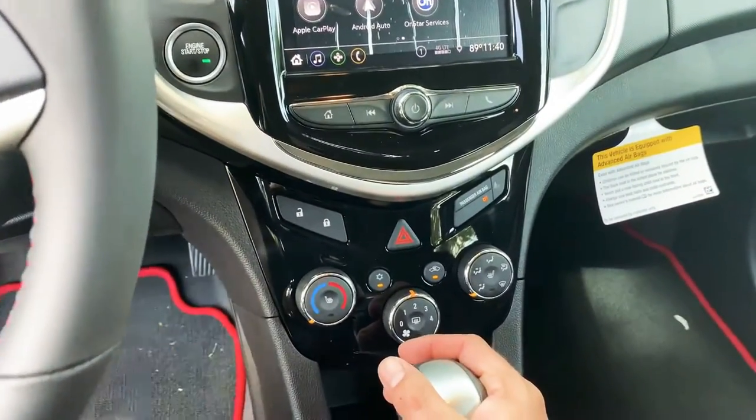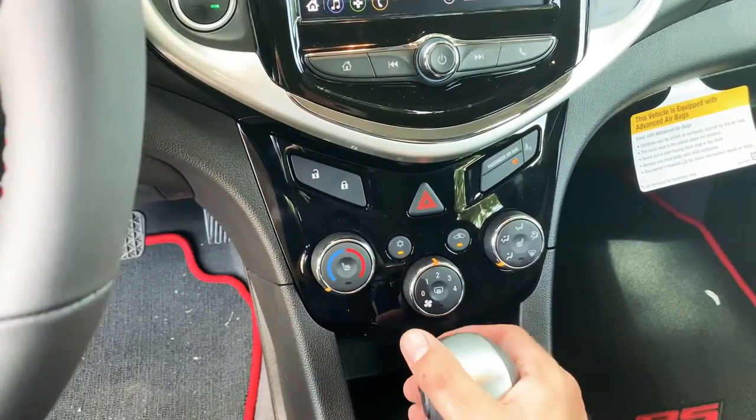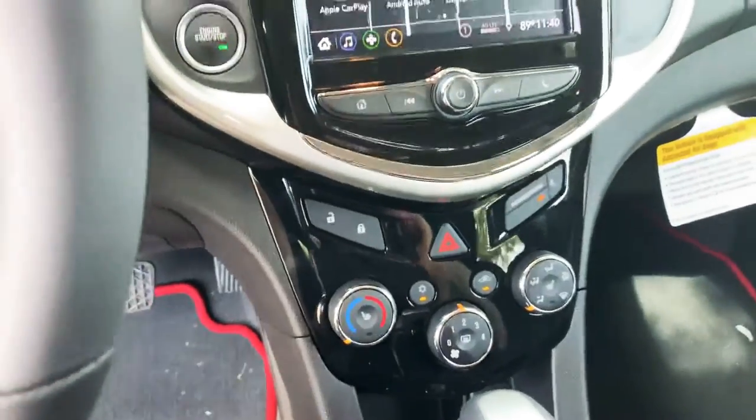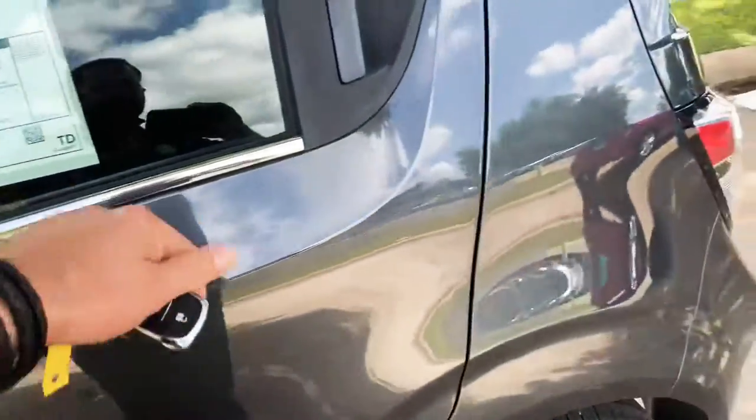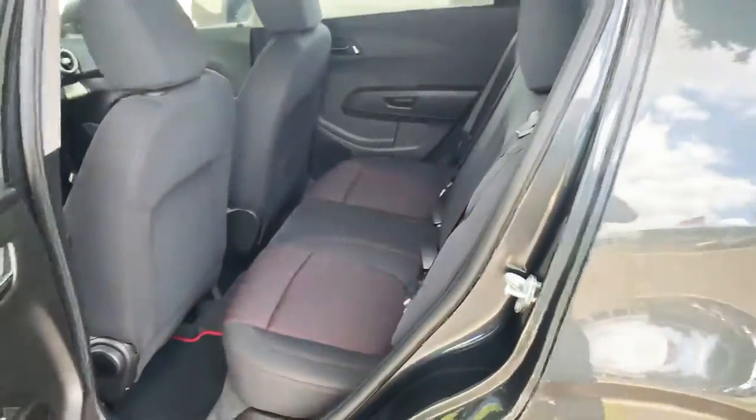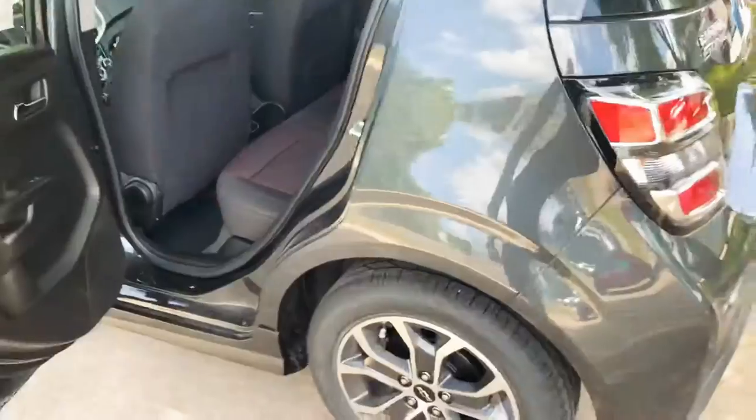You also have heated seats, all your keyless entry, and the back spacing is quite nice. The back seats do fold down so you can end up getting a lot more space if you need it — that's one of the big advantages of these cars.